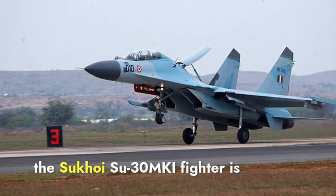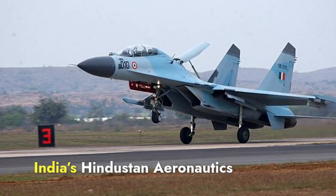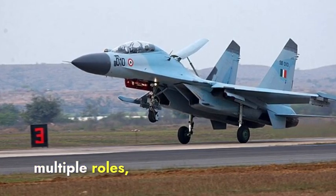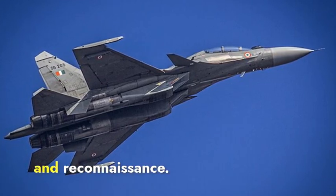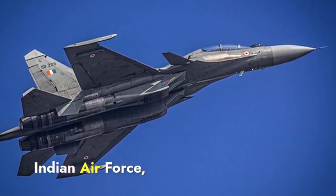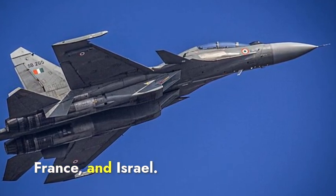The Sukhoi Su-30 MKI fighter is developed by Russia's Sukhoi and produced under license by India's Hindustan Aeronautics Limited. It is designed for multiple roles, including air superiority, ground attack, and reconnaissance. This jet was specifically customized for the Indian Air Force, integrating Russian design with advanced avionics from India, France, and Israel.